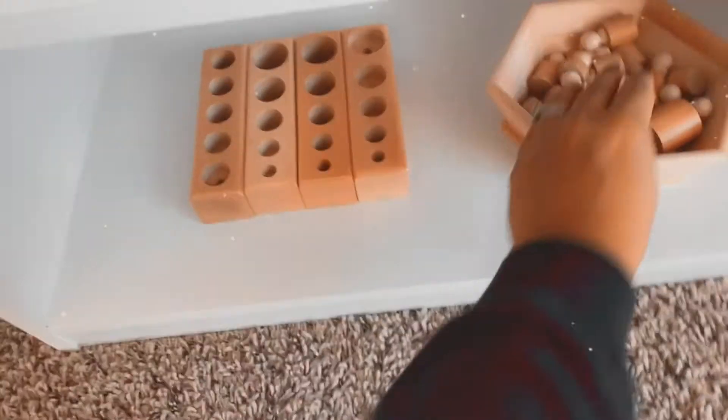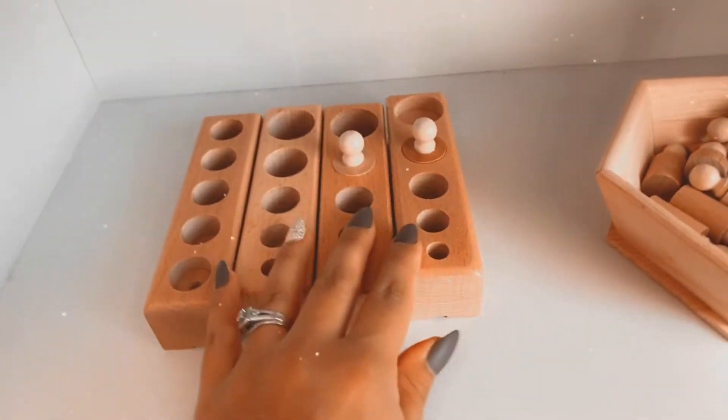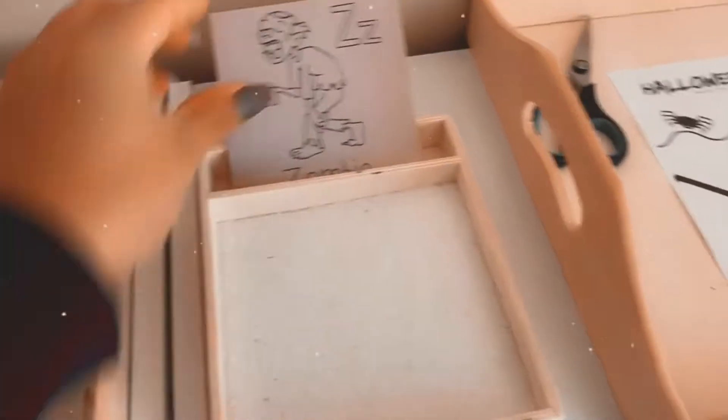Down here we have the cylinder knobs — they pull these out and they're all in different sizes and depths, so you have to go through and match which one fits in perfectly. And up here we have zombie slime.